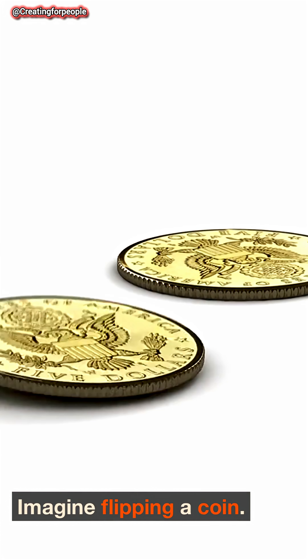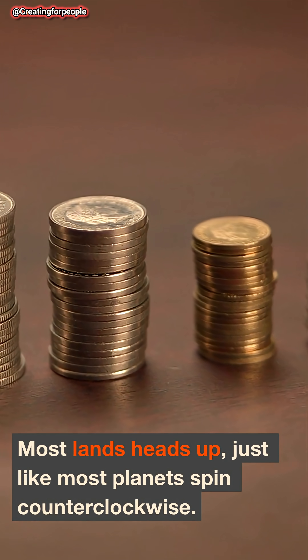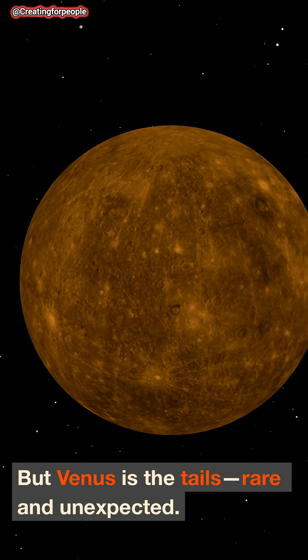Let's visualize. Imagine flipping a coin — most land heads up, just like most planets spin counterclockwise. But Venus is the tails: rare and unexpected.